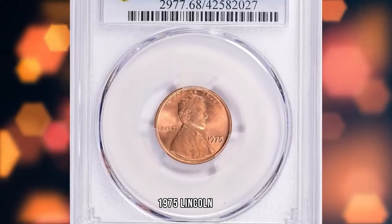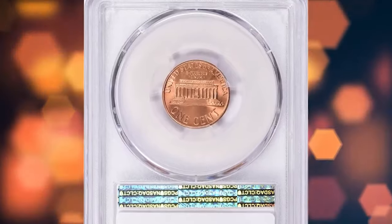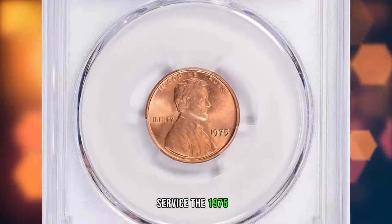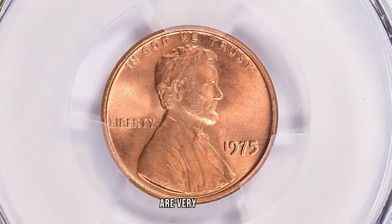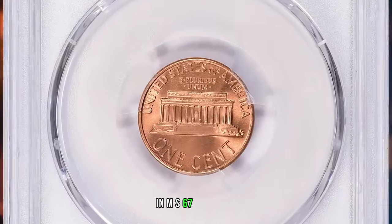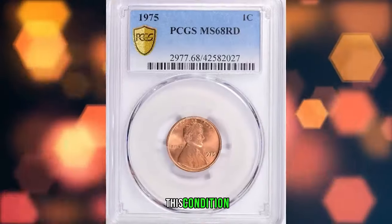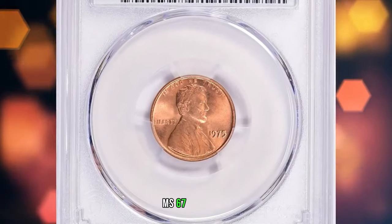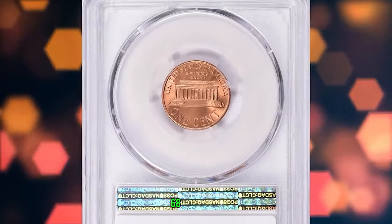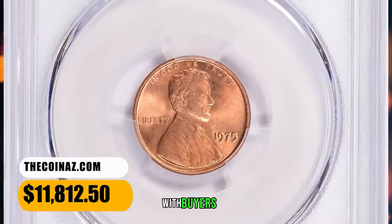1975 Lincoln Cent, graded Mint State 68 Red by PCGS. According to a coin grading service, the 1975 P Lincoln Cent came well struck and examples up to MS66 are very common. In MS67 condition they are much scarcer, though with enough searching, examples can be found. Anything grading higher than MS67 is considered rare. This MS68 specimen was sold for $11,812.50 with buyer's fee.